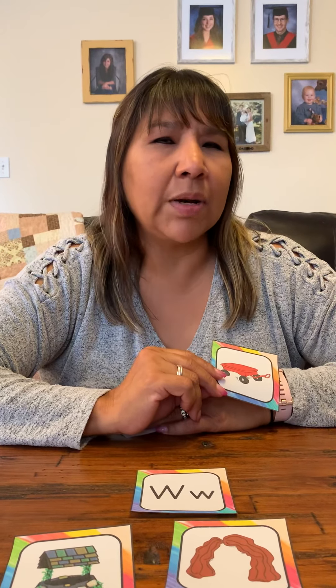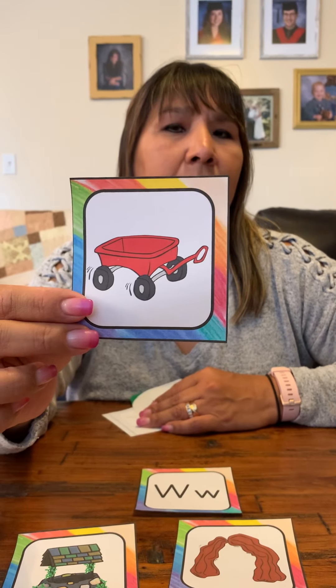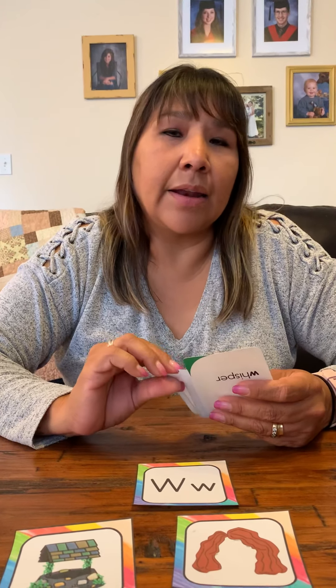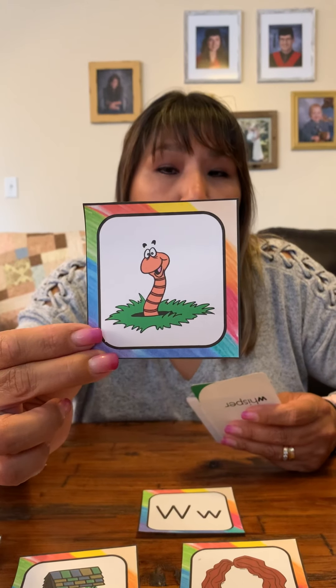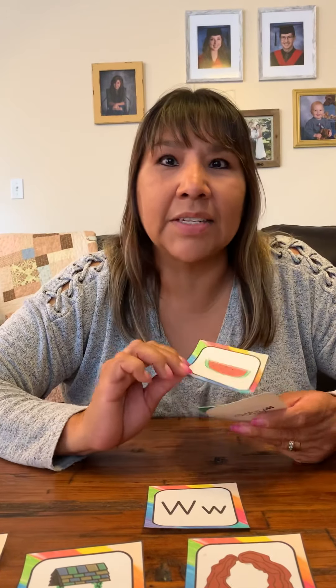When I was little I used to have one of these. Do you have one of these? A wagon. When I go out in my garden and I am gardening, sometimes I see some of these. Maybe you find these too. He peeks out and looks at me with his little worm eyes. Worm.